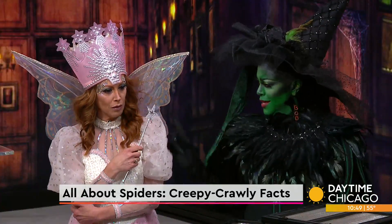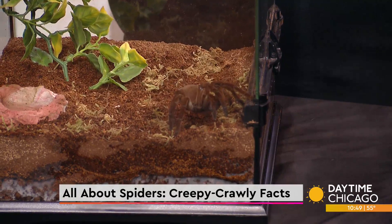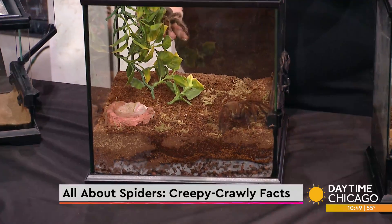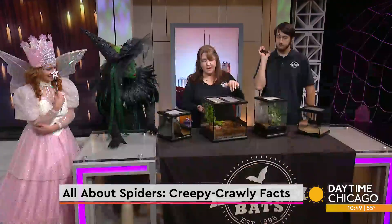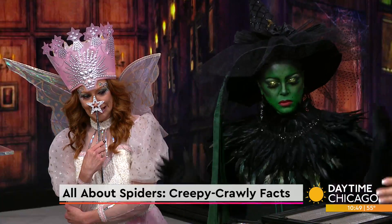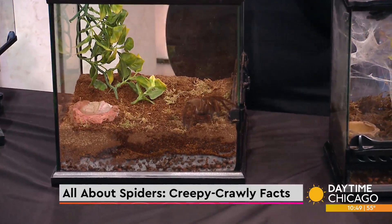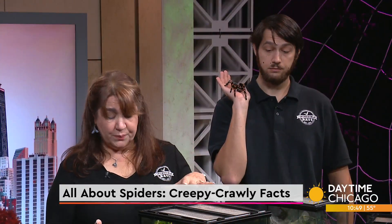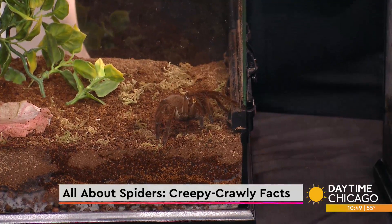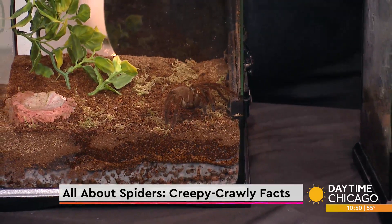Our newest addition is a juvenile Goliath Bird Eater. When it's full grown, it will take up the entire enclosure — they can reach 12 inches from front leg to back leg. They don't really eat birds. The name comes from a female naturalist in Charles Darwin's time who drew a picture of one eating a hummingbird on an expedition. Really they eat frogs, mice, crickets, and things like that. When it gets big, it can eat bigger prey.